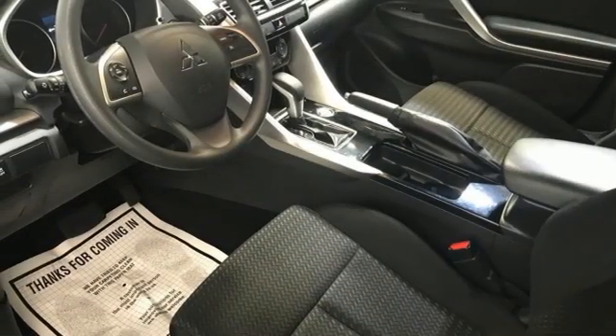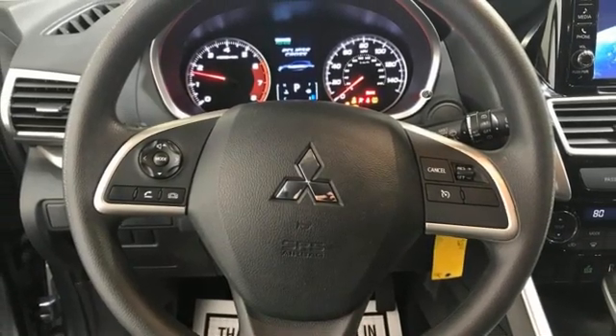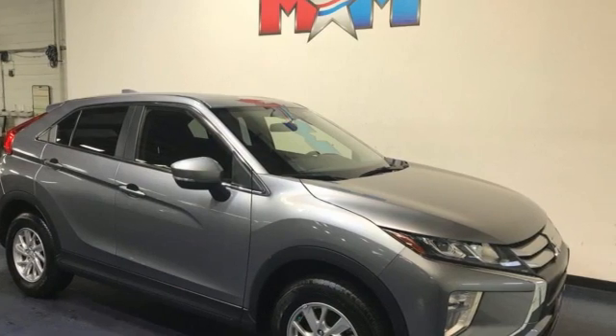Aluminum wheels, multifunction steering wheel, and external memory control. Find your own lane in this Mitsubishi. See what it can do for you when you take it for a test drive.